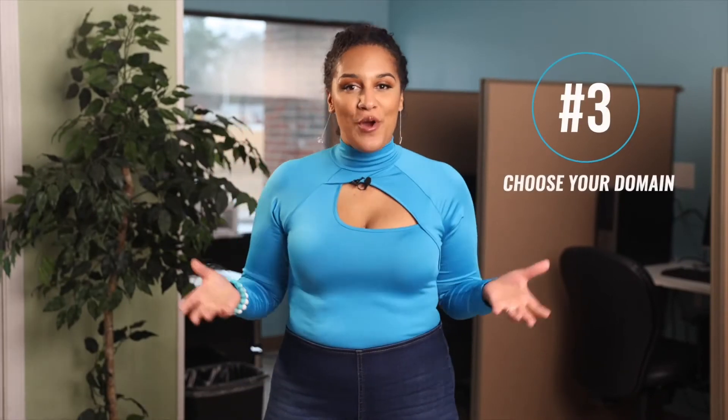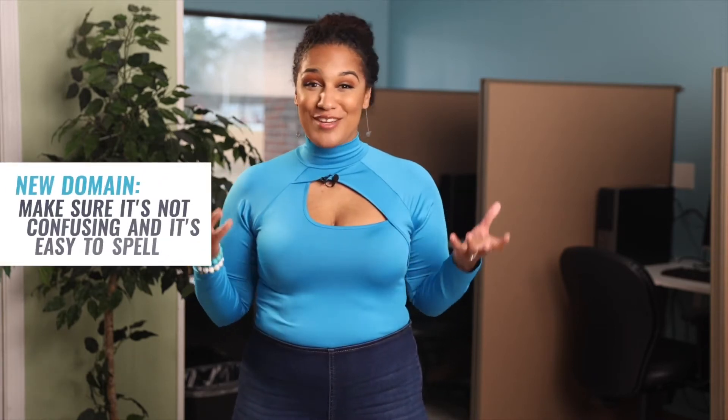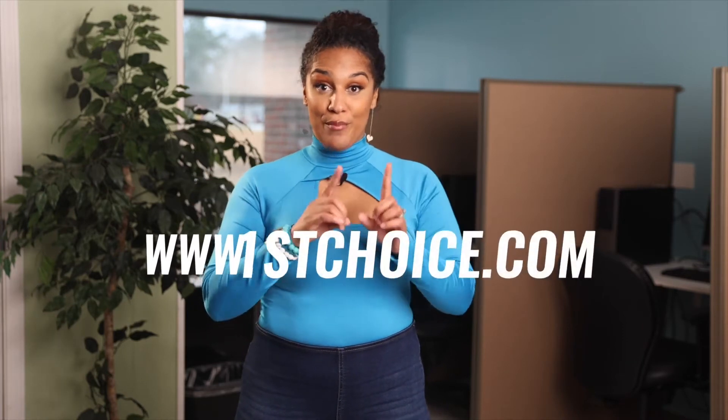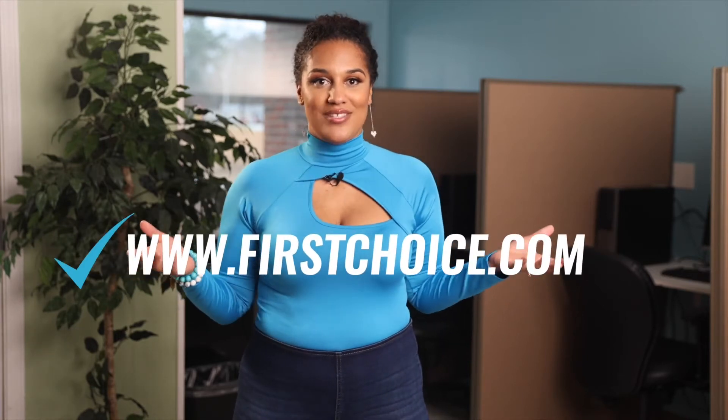Number three: choose your domain — the web address. Many people type www.whatever.com; that is your domain. Before you purchase a domain, make sure it is not confusing and that it's easy to spell. It shouldn't be too long, and it's best that it does not contain numbers and letters mixed together. It is so hard to explain 'my website is www.thenumberonechoice.com' versus just saying 'www.firstchoice.com.' When you only have a one-minute elevator pitch, you really ain't got time for that.